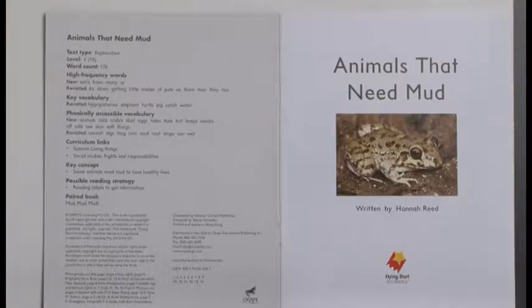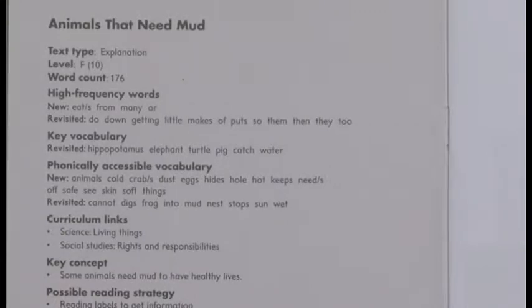Here's a pair of books from level F. This is a book called 'Animals That Need Mud' — this is an explanation. To make it easier for teachers, we've put the text type in the inside cover, which is a great resource: a quick and easy way to get an overview of how this book works and what it offers. Alongside that goes a narrative, and again, inside the cover the text type is listed. Moving up to level J, this is a report about people who swim in the ice, and again the text type is listed inside the cover. The matching pair that goes with it is 'The Lucky Fishing Hat,' and again, the text type is inside.